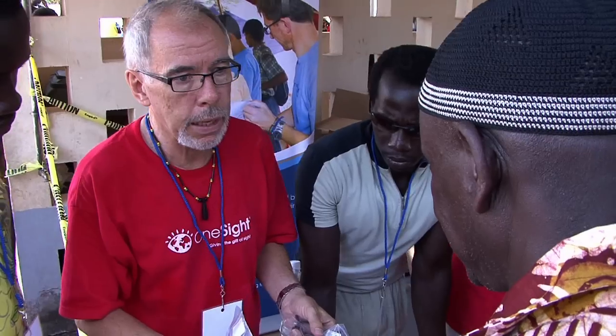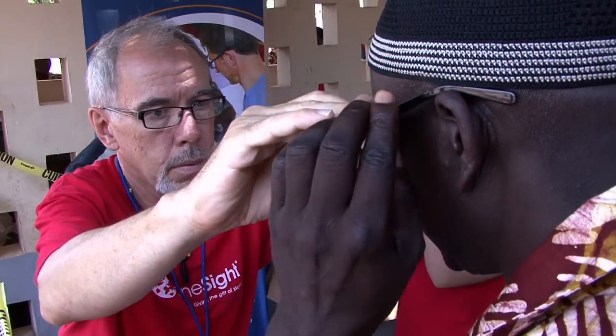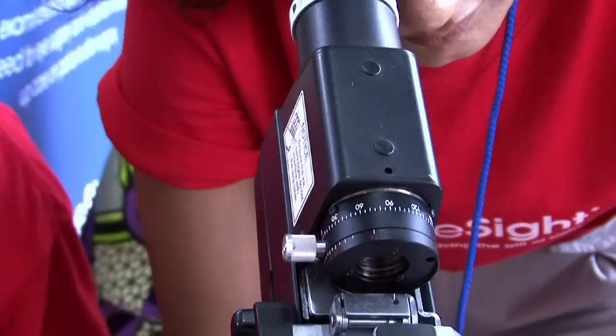Coburn doesn't just offer equipment and products to the eye care industry — they give back. Working with One Sight, an organization designed to offer primary vision care and eyewear to thousands of adults and children in need, Coburn Technologies is a company that truly does care.